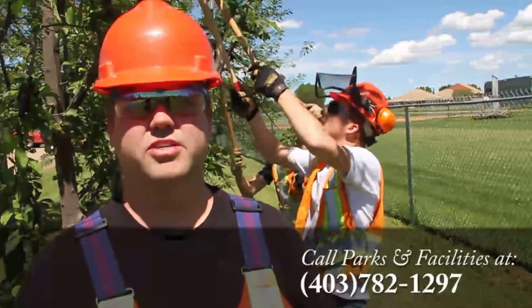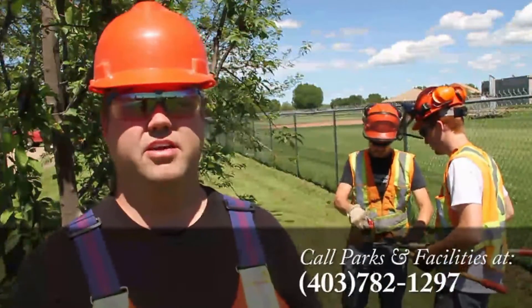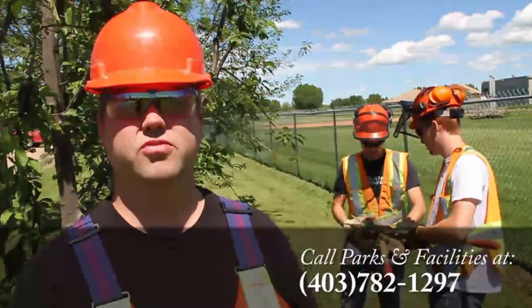Residents can call the Parks Arborist at the Parks Department at area code 403-782-1297 if they have any questions or information.